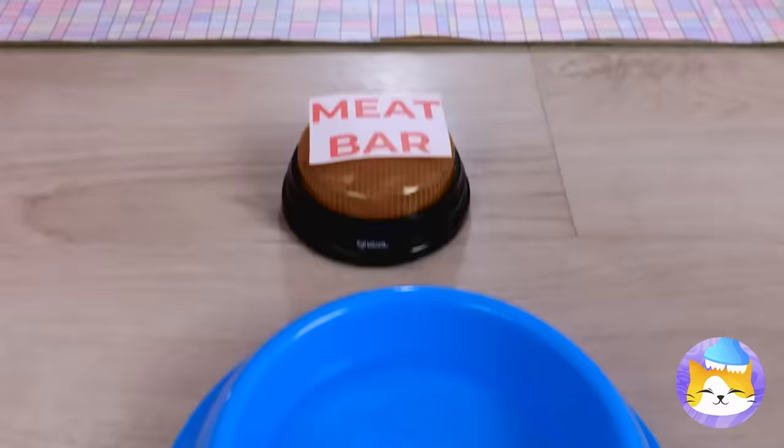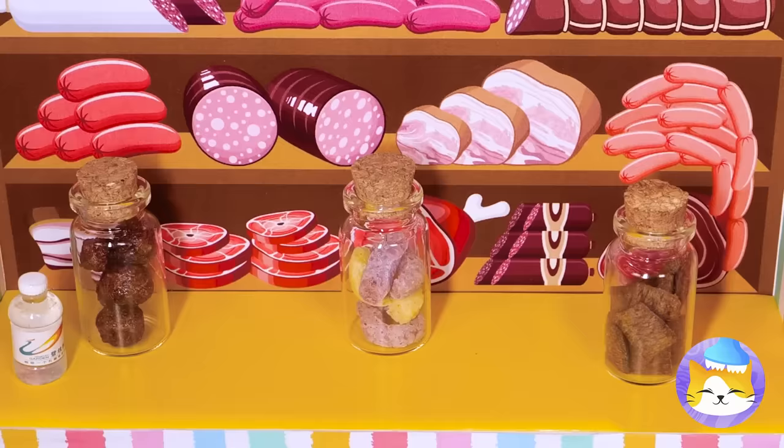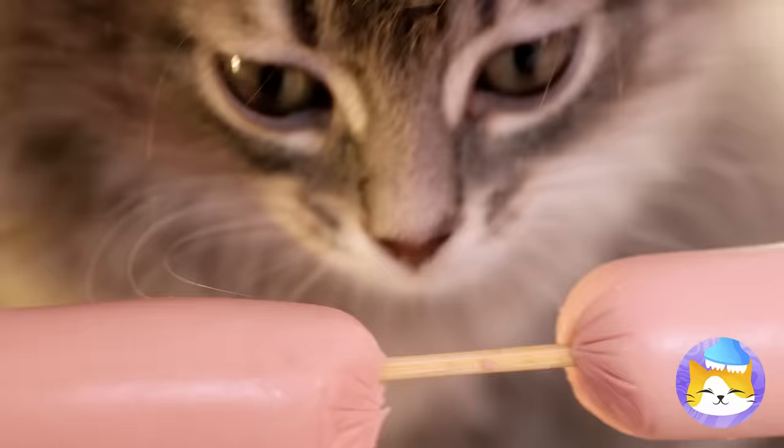Put some holes in this milk carton and add some udders on top — now it's like he's got his own personal cow! But around here we go all out for snack time. We've got food, water, buttons, and the pièce de résistance — the meat bar! Of course, you might be in the mood for sausages. Who said cats don't like dogs? Especially hot dogs!